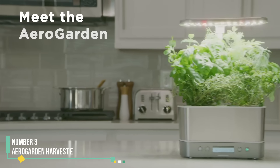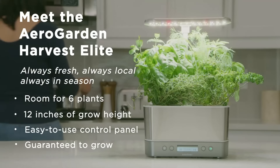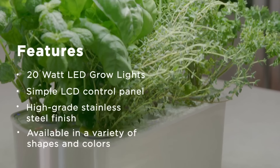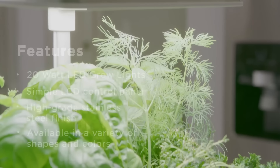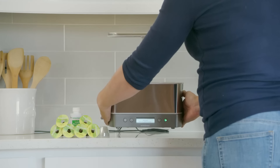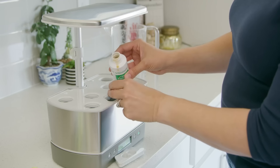Number 3: AeroGarden Harvest Elite. This compact six-pod indoor gardening system from AeroGarden is perfect for growing herbs, with a maximum growing height of 12 inches under the LED lights. The light arm itself extends to 18 inches. You can also use it for lettuce or other short crops. Over six months of use, we found it easy to set up and maintain, and it didn't take up much space on our kitchen counter. Our system came with the Gourmet Herbs Seed Pod Kit, which includes Genovese Basil, Curly Parsley, Dill, Thyme, Thai Basil, Mint, Chives, and Italian Parsley, though AeroGarden offers other seed options as well.